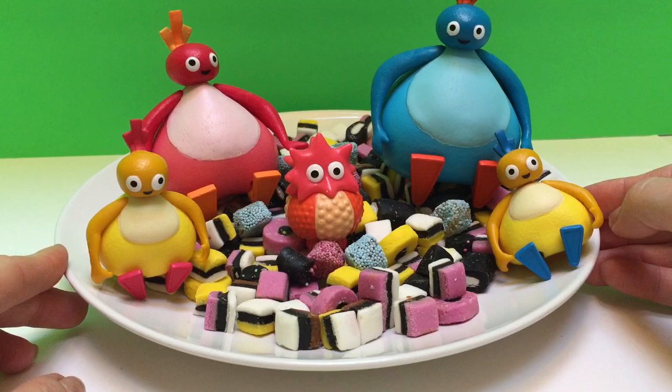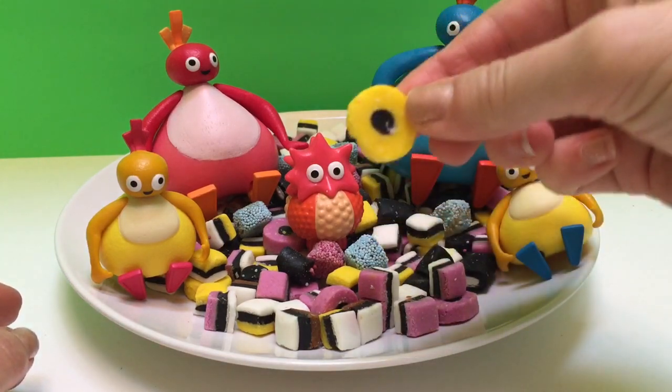Let's count out our licorice wheels, and the licorice wheels look like this.